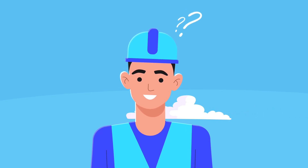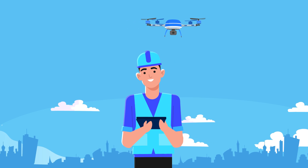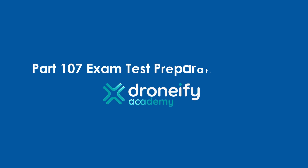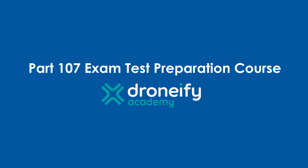Are you ready to take flight and soar to new heights? If you've ever dreamt of becoming a commercial drone pilot in the United States, then this course is for you. Introducing the Part 107 Exam Test Preparation Course by Dronify Academy — your passport to the sky.